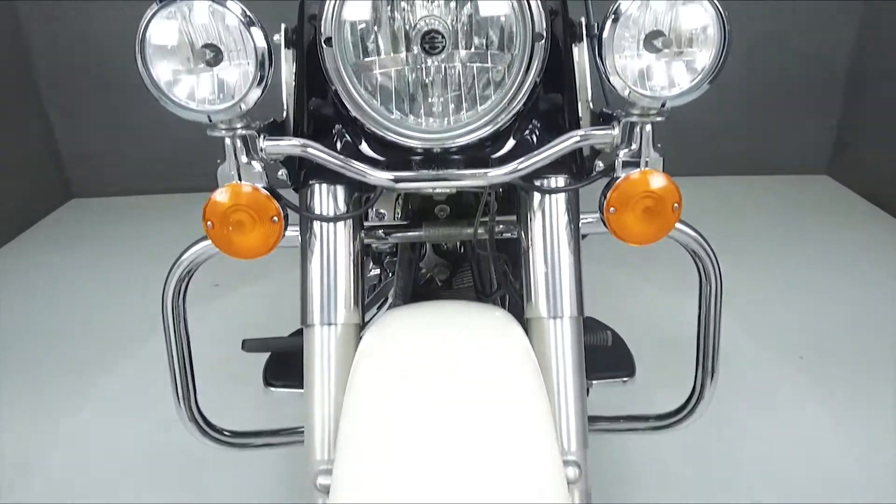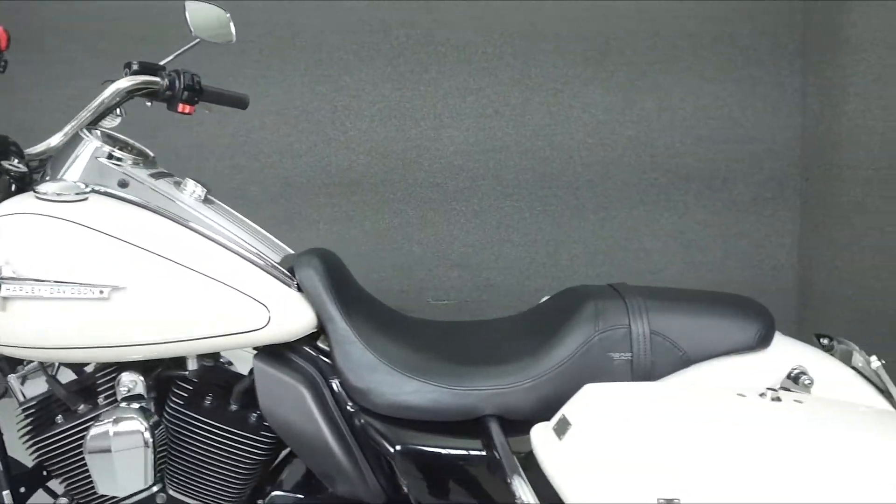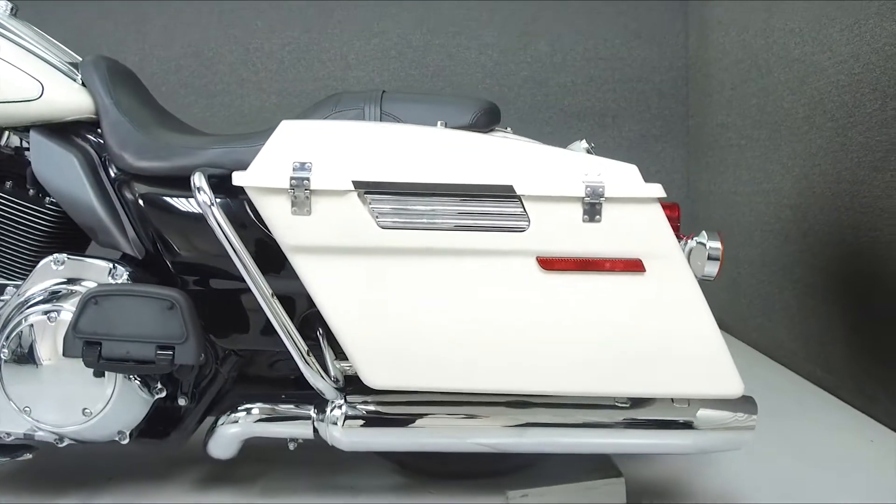This bike comes equipped with quick-detach windshield hardware and has been upgraded with a Badlander seat, progressive shocks, adjustable lowering links, push-button saddlebag lid latches, quick-detach backrest hardware, a lay-down license plate bracket, and a speedometer with a tachometer.